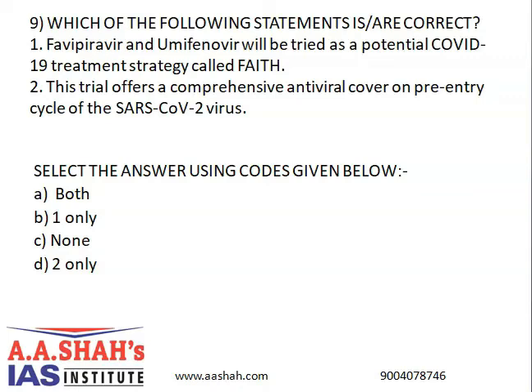Which of the following statements are correct? Favipiravir and Umifenovir will be tried as a potential COVID-19 treatment strategy called FAITH. Second, this trial offers a comprehensive antiviral cover on the pre-entry cycle of the SARS-CoV-2 virus. The correct answer is A: Both. These two antiviral drugs have different mechanisms of action, and their combination may demonstrate improved treatment efficacy by effectively targeting high viral loads in patients during the early stages of the disease. The FAITH strategy will be used under the Indian setting.